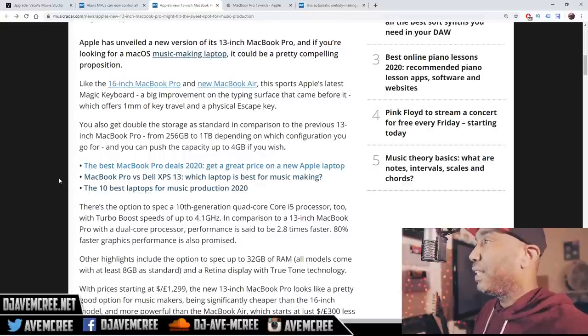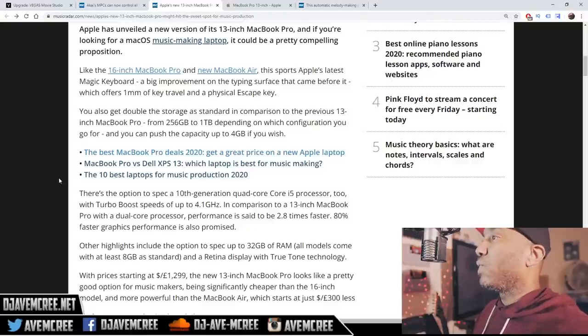That's really a thing in Apple world — they removed the physical escape key for some weird reason, but it's back. You also get double the storage as standard compared to previous 13-inch MacBook Pros, going from 256 gigabytes to one terabyte. That's good depending on which configuration you go for, and you can apparently push the capacity up to four terabytes if you wish.